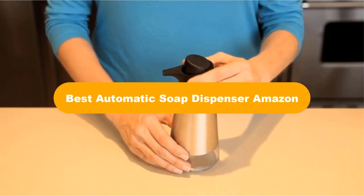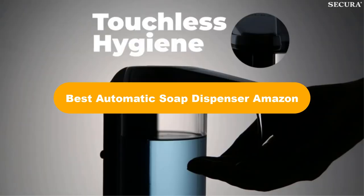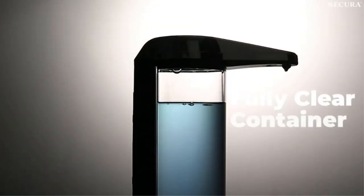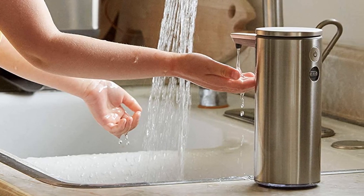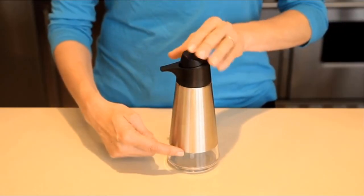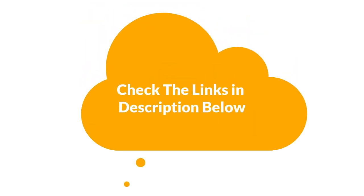Hello everyone. In this video, we are going to cover 5 best automatic soap dispensers in the market, which are the best for you considering some unavoidable factors that you might miss out without watching this video. Here, we are going to give you an impartial review to help you find the best from a plenty of irrelevant products. For more info and updated pricing of the products mentioned in the video, make sure to check the links in the description below. So, let's start.